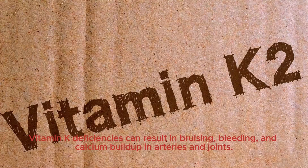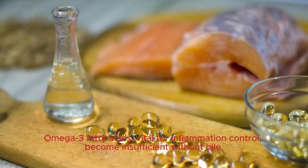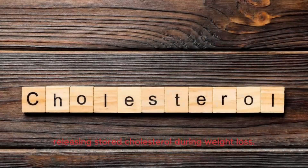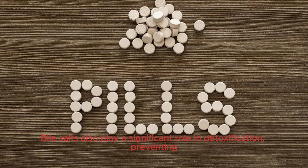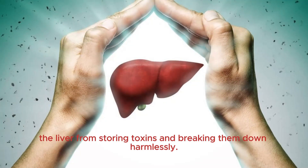Vitamin K deficiencies can result in bruising, bleeding, and calcium buildup in arteries and joints. Omega-3 fatty acids, vital for inflammation control, become insufficient without bile. Moreover, bile aids in eliminating excess cholesterol, crucial for those on diets like keto. Releasing stored cholesterol during weight loss, insufficient bile can lead to gallstones, especially problematic for individuals on statin drugs that block cholesterol production. Bile salts also play a significant role in detoxification, preventing the liver from storing toxins and breaking them down harmlessly.